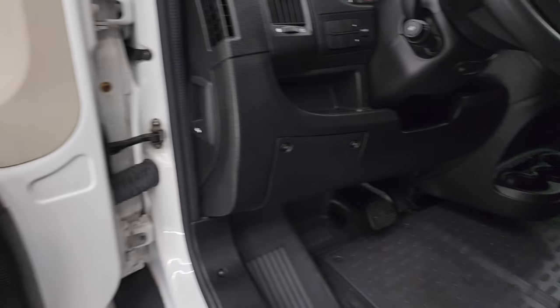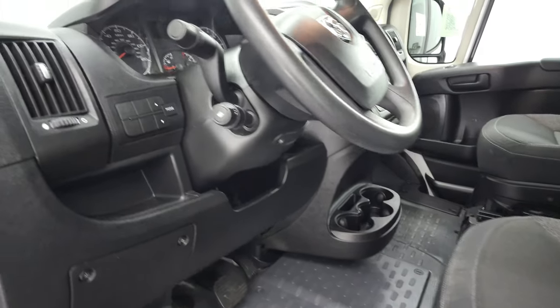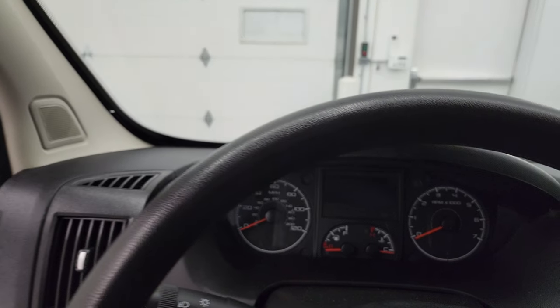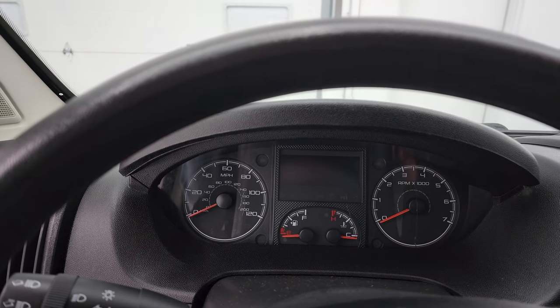Power mirrors — those mirrors do power fold in, which was also an option. We'll hop inside to check out the miles, the radio, and everything that this van has to offer on the interior.